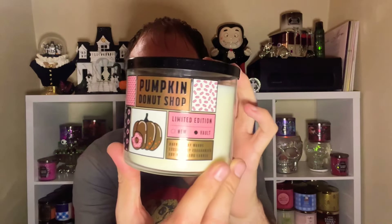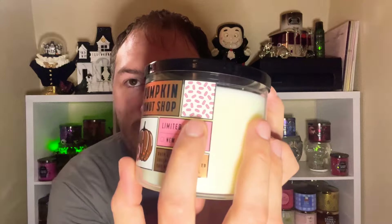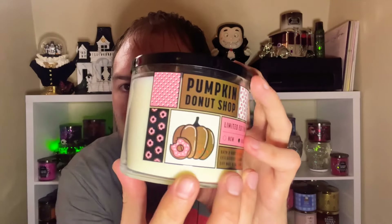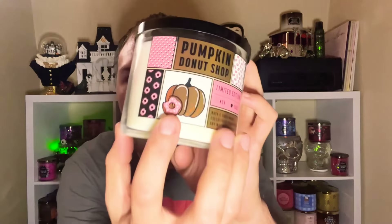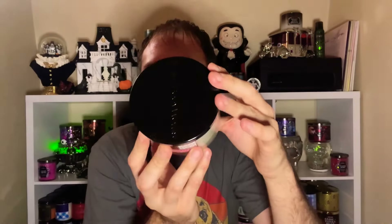Next up is the vault candle: Pumpkin Donut Shop. I love the label — that bronze, golden color against the pink. It has little sprinkles, polka dots, and a donut with a bite taken out on a golden pumpkin. It says 'Vault Limited Edition.' The packaging is absolutely adorable and it has a black lid.